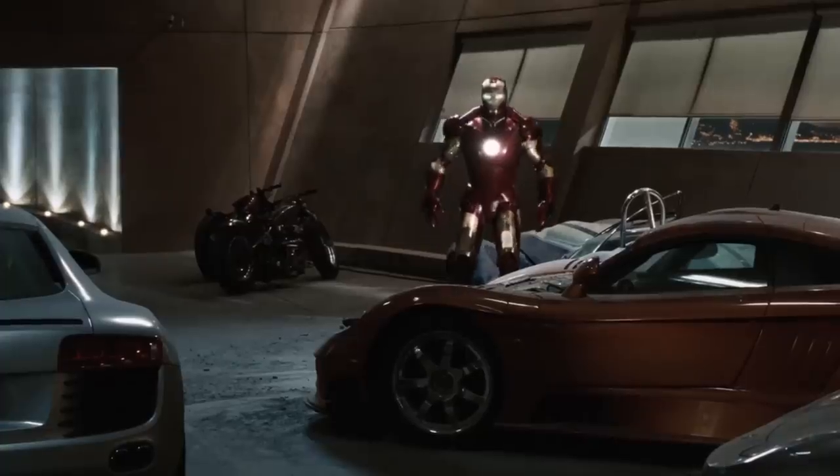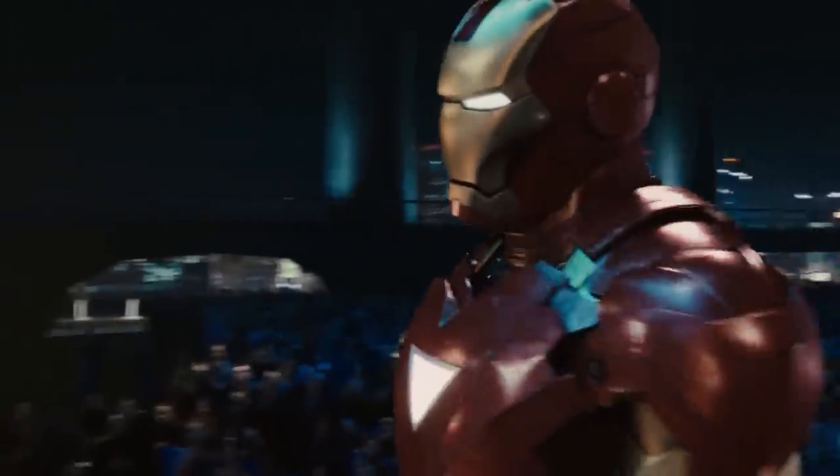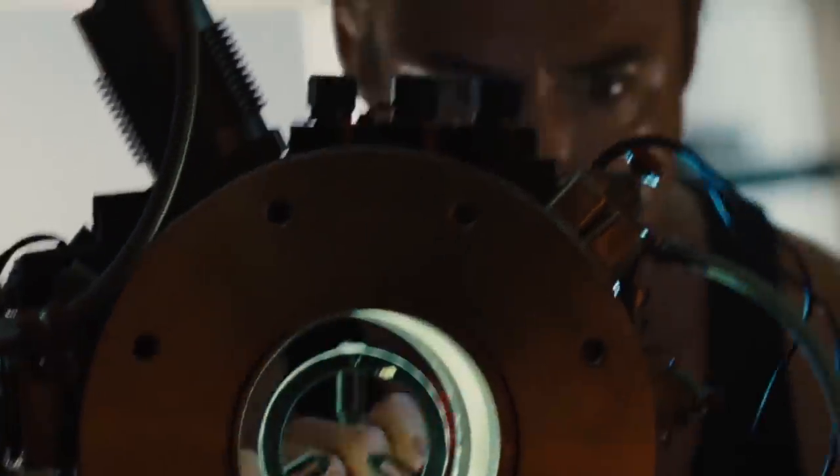While the red stuck around, the gold plates were replaced with sleek silver. Known as the Silver Centurion, the suit kept a lot of the features of its ancestors but went one step further. The repulsors and the uni-beam were given a revamp, but that wasn't all.